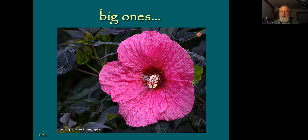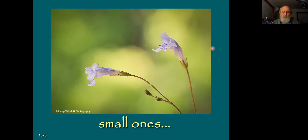This hibiscus is one I took at the Atlanta Botanical Gardens Gainesville campus, which if you haven't visited yet, is an excellent place to photograph flowers. It's really been developing — they're adding another big section that hopefully will be open next year. So that's one to keep in mind as a good location.